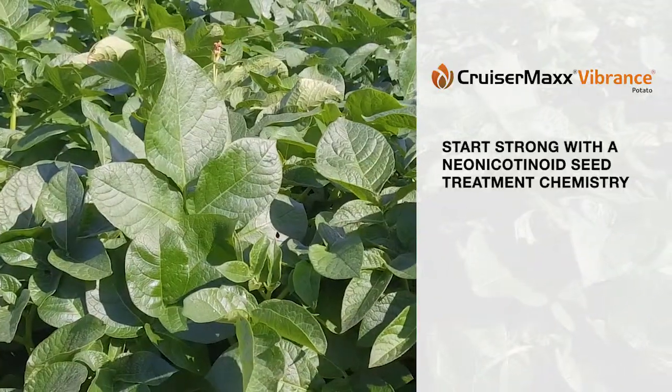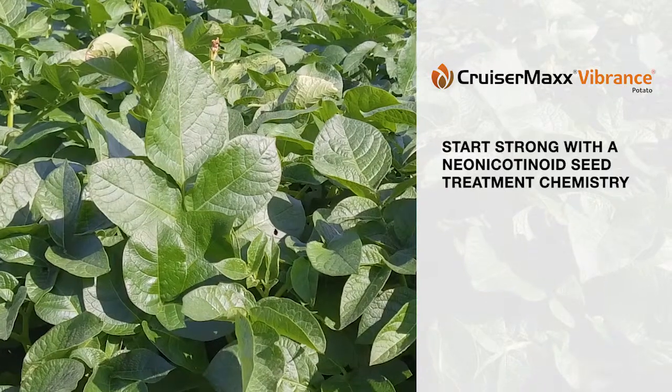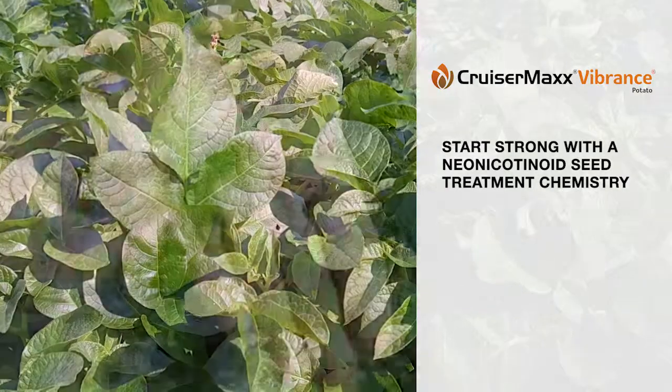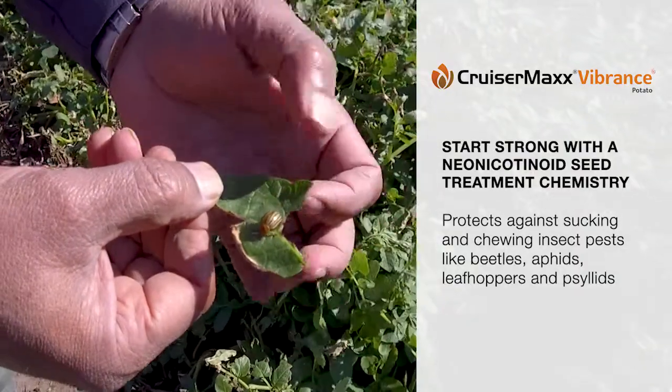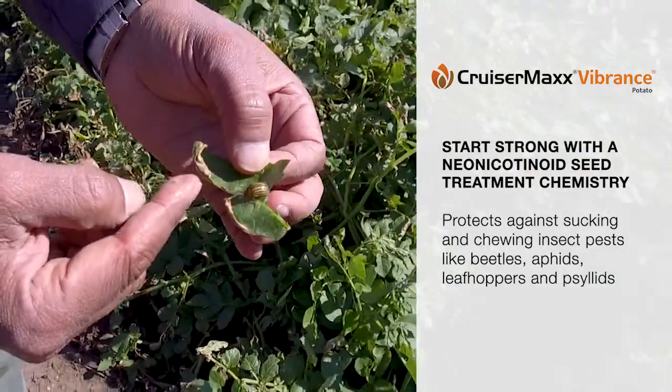Growers should start with a neonicotinoid insecticide seed treatment, as neonics are among the most effective chemistries for protecting against sucking and chewing-type insects such as beetles, aphids, and leafhoppers.